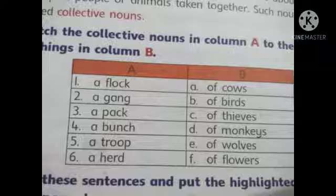And the last is: A herd — a herd of cows. The next question is Part C: Read these sentences and put the highlighted nouns in the proper columns. This question is your homework.